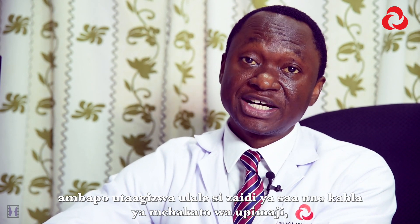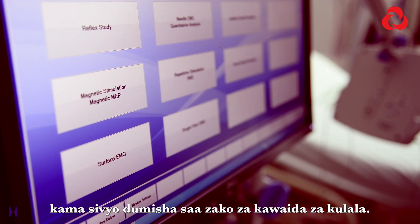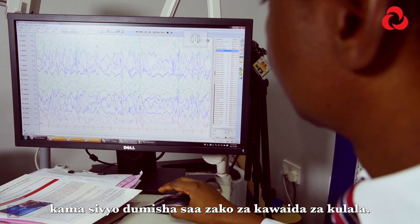Your normal sleeping hours should be observed, except if you are required to do a sleep-deprived EEG, in which case you will be instructed to sleep no more than four hours before the procedure. Otherwise, maintain your normal sleeping hours.